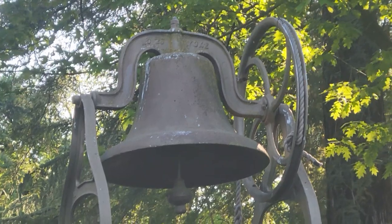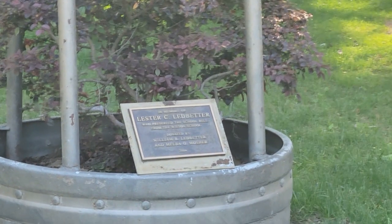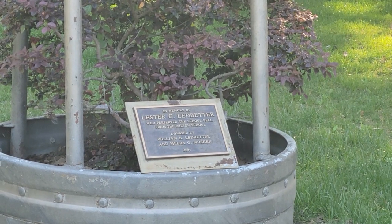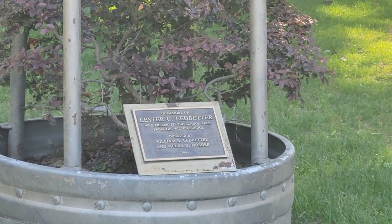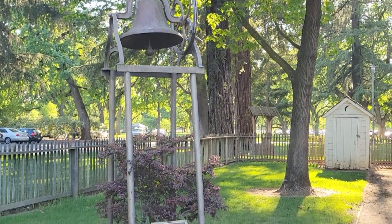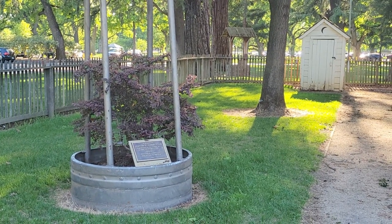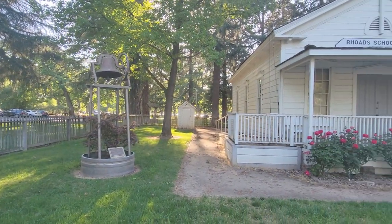It does say something up there. Let me see if I can zoom in here and read that with you. There we go — Lester C. Ledbetter, who preserved the school bell from the Wilson School, donated by William Ledbetter and Melba O'Mosher in memory of Lester C. Ledbetter. So this is an original school bell, you guys. And I've heard it chime — they did ring it when we were here on the field trip. It sounds so awesome, super loud of course, but super cool. I just love it all.